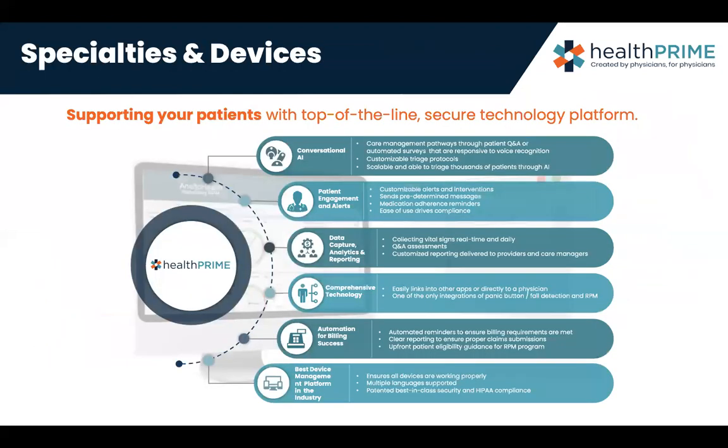This is what supporting your patient with a top-of-the-line secure technology platform looks like: conversational AI, patient engagement and alerts, data and analytics capture, reporting, comprehensive technology, automation for billing success, and the best device management platform in the industry — which is Nelto.